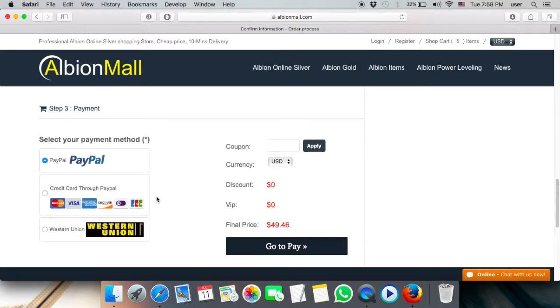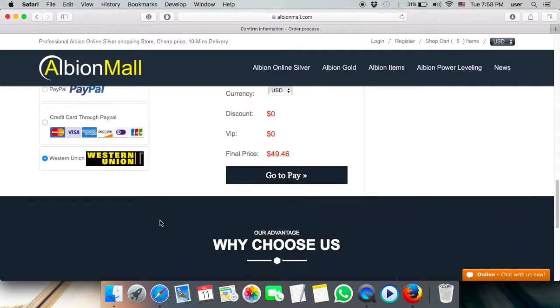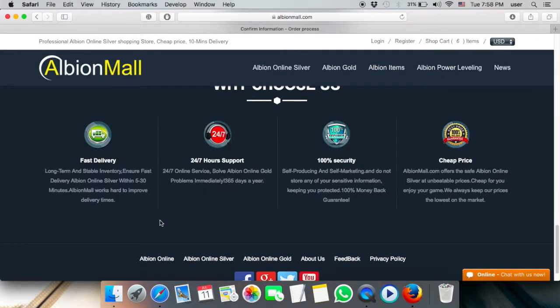From the payment gateway, they provide PayPal, Visa card, Mastercard, and other accepted cards. The beauty of this website is they also offer Western Union, where you can go to any branch in your country and transfer the money to them directly.